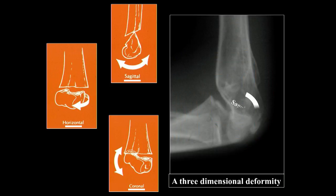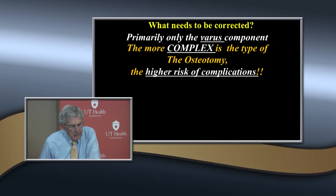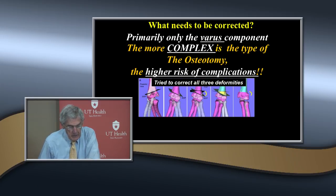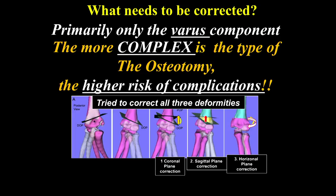What do you need to correct? Focus on the varus - that's what's bothering the patient and parent the most. It's been shown that the more complex you make your osteotomy, the higher the risk of complications. There have been reports correcting all three planes, but if you try to do all three it's very difficult with poor fixation. The complication rate used to be 50%, but is now about 15% with better surgical procedures.